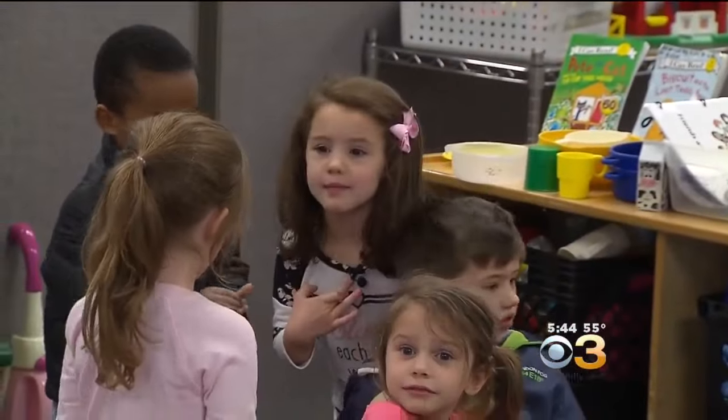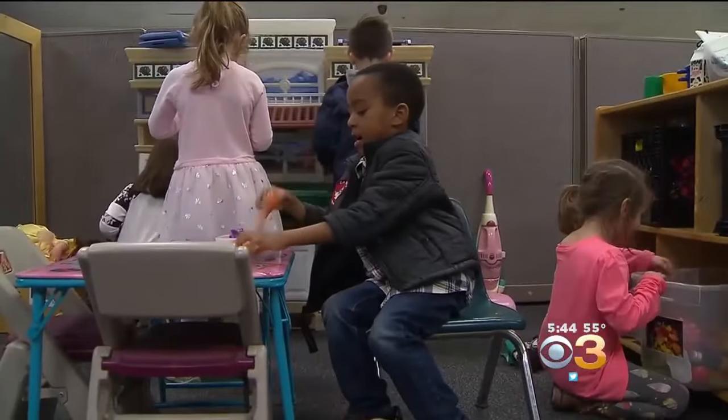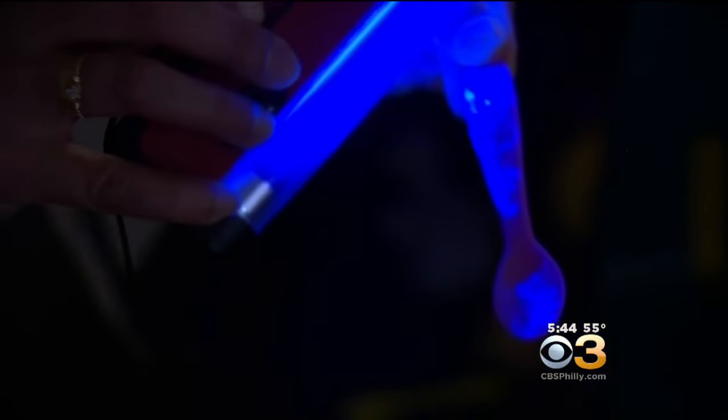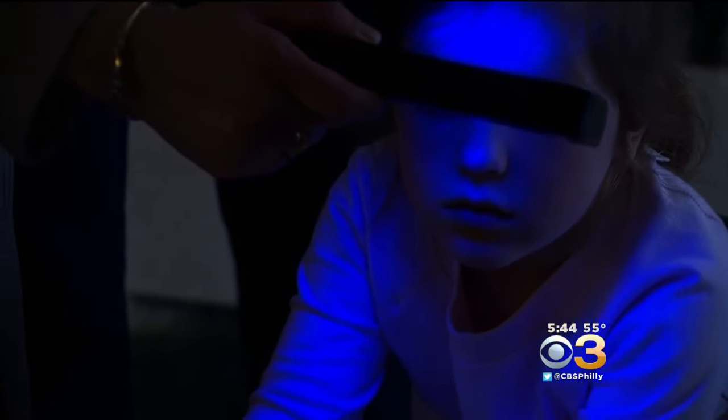As Juliana and Amari play — I'm going to be the mom. Is it okay if I have some coffee? Sure. — the glow germ starts spreading from toy to kid and from kid to kid. Under a black light, you can see the glow germ on knobs, on the back of a chair, the train set, and utensils. The glow germ even showed up on many of the children, on their arms and faces.